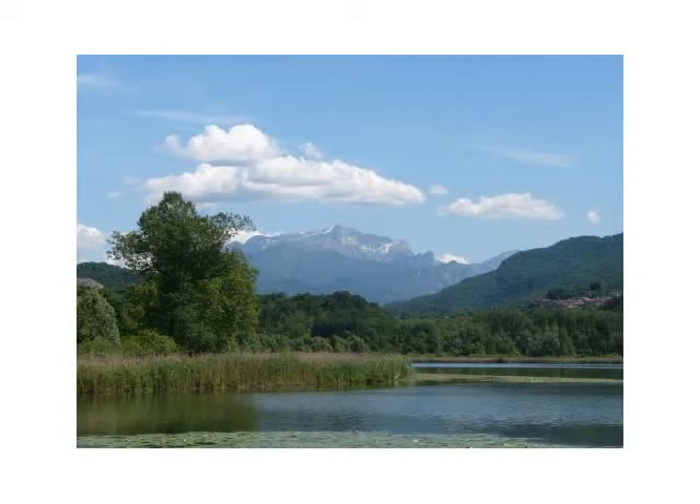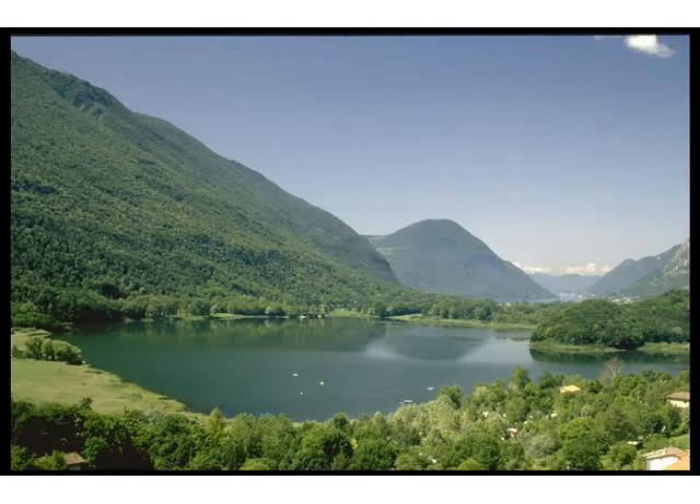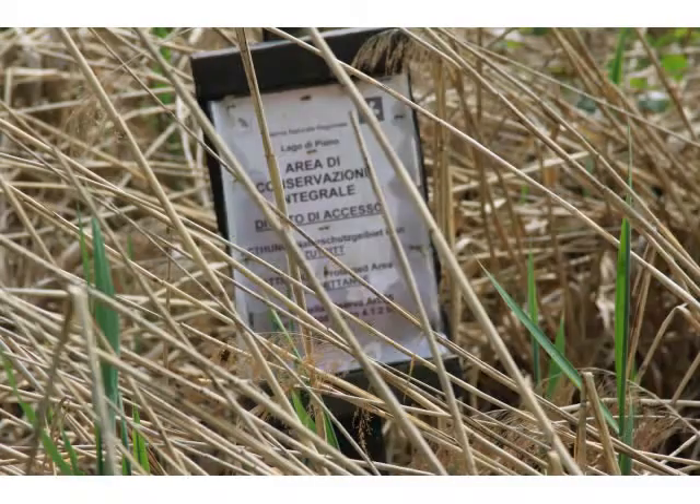The nature reserve has two aims: the protection of the landscape and its nature in the area, and the supervision of the use of the reserve for scientific, educational, and recreational purposes. Management of the reserve is in the hands of the Comunità Montana Valle dell'Ario del Ceresio di Gravedona ed Uniti, which has drawn up a plan for the control and protection of the biotope.